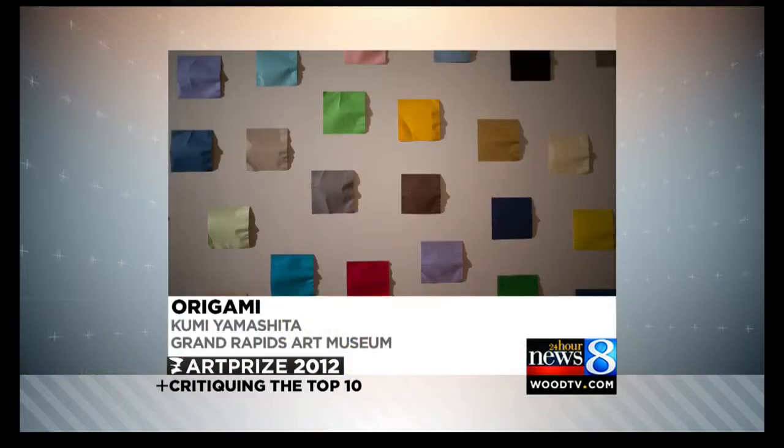I'd say origami is way up there. I love this because when you first approach, it looks like nothing — wrinkled pieces of paper on the wall. And then the light comes on and faces appear. There are individual faces where you can identify people, babies, adults. It really is fantastic.